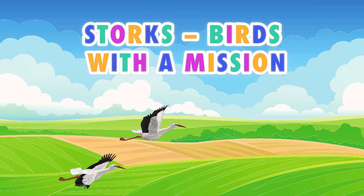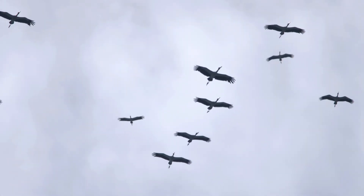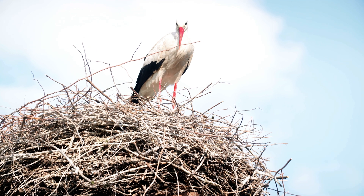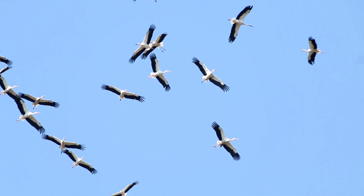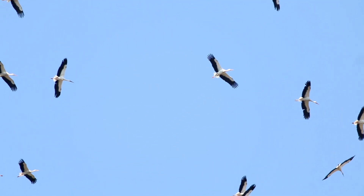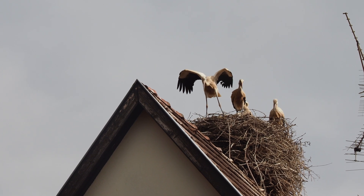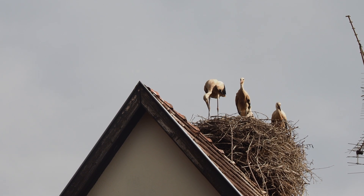Storks — birds with a mission. Even though they can't speak, storks send us an important message. Their return each spring shows us that the world is waking up again. It's a story about coming home, caring, and perseverance. Every stork that returns to its nest reminds us that nature needs our attention and that we are part of it.